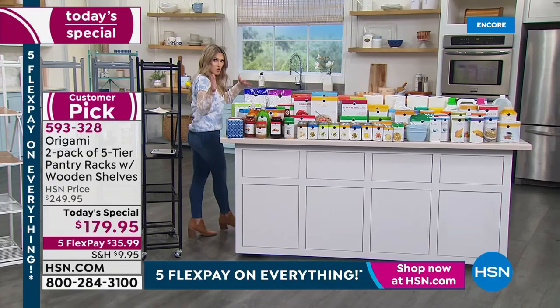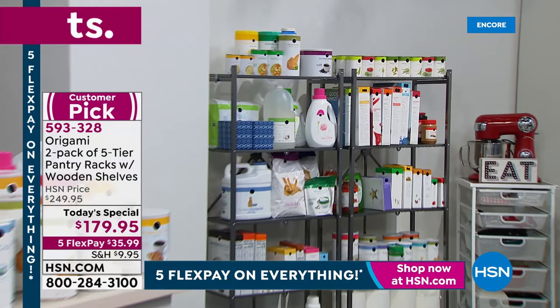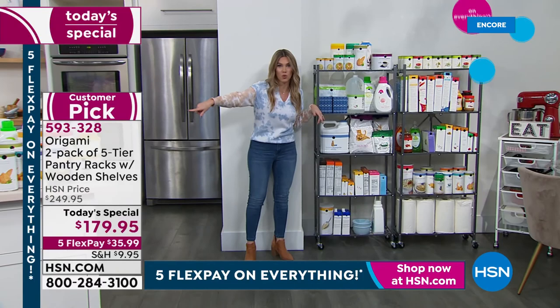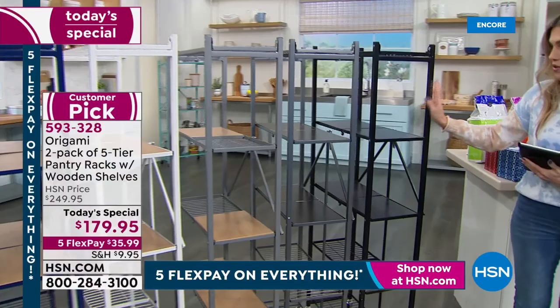How much counter space do you have? Does your counter or island look like this — covered with paper towels, cereal, canned goods, condiments, laundry detergent? Where do you put it all? Everything here on this table — a complete mess — is now securely and neatly organized in our today's special pantry racks. You can see your inventory, it's accessible, and you can see what you have.